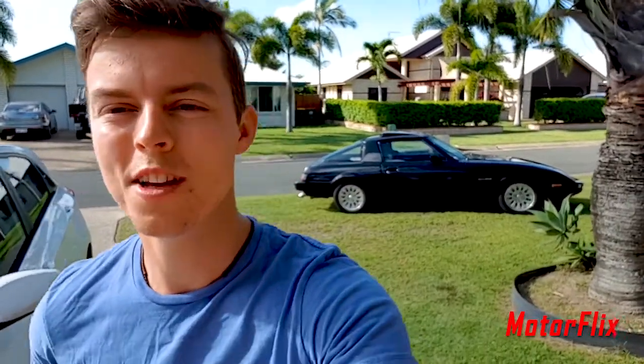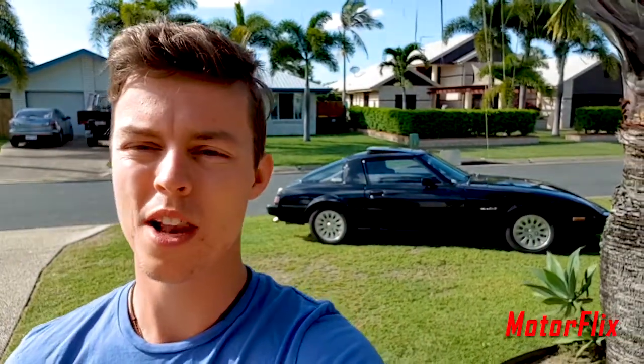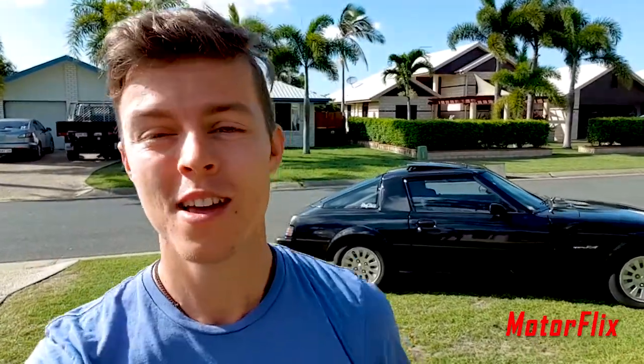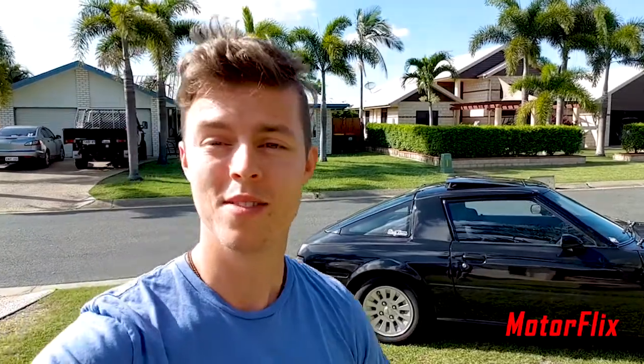What's up YouTube, welcome to Motorflix — you're watching Beers and Builds, my name's Terry. Today we're gonna go see my friend James Buback. He's got an F100 that he's been building over the last three, four, maybe five years, and it's an absolute weapon. We're going into a bit of detail on the build and what it's taken to build this car. It's gonna be awesome — let's go.